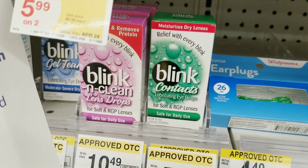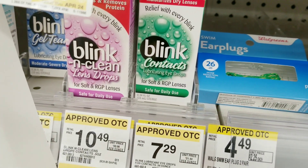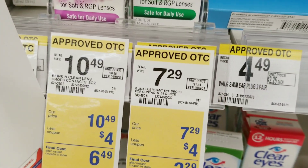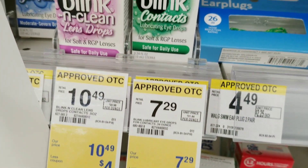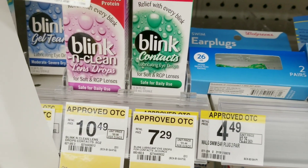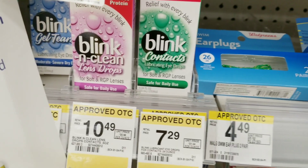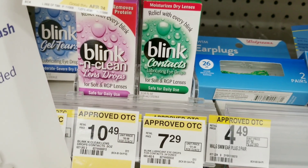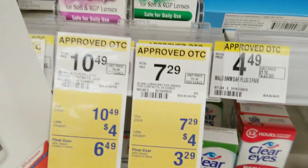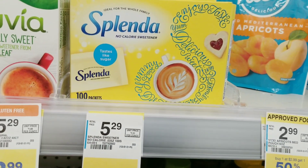I'm also gonna grab this contact solution. I have a four dollar coupon in the IVC booklet and I also have a paper four dollar coupon, so I'm not sure how they're going to work together. We're gonna grab one of these just to see — at my store it's seven dollars and twenty-nine cents.